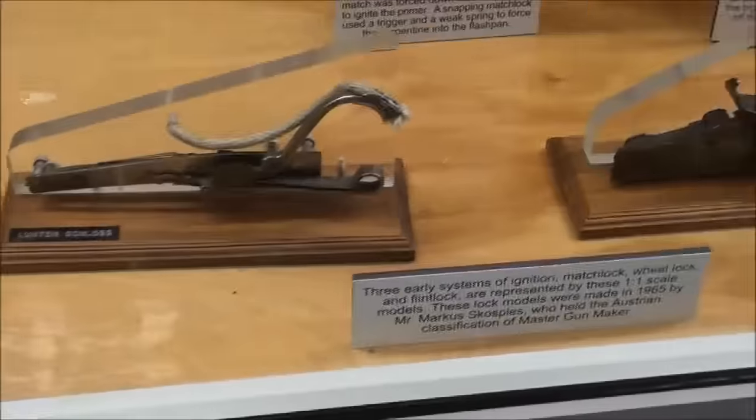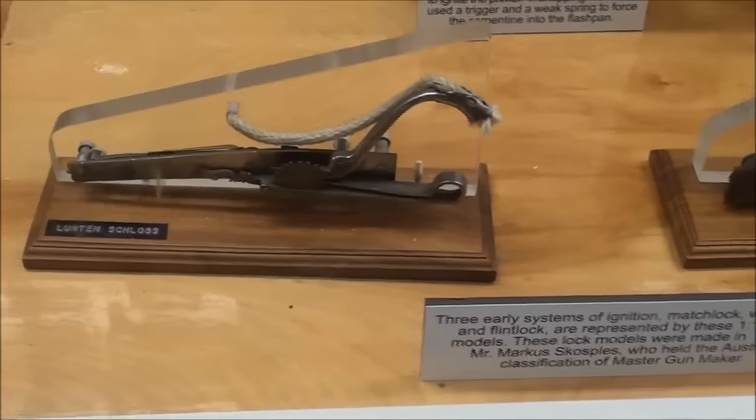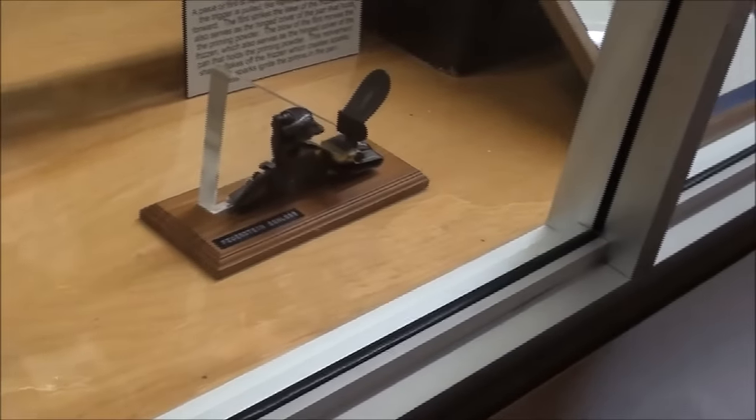Here's an interesting display of some of the earlier mechanisms: a matchlock, a wheel lock, and the flintlock.